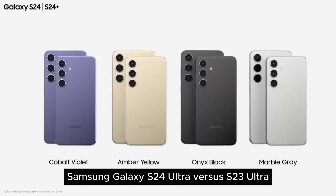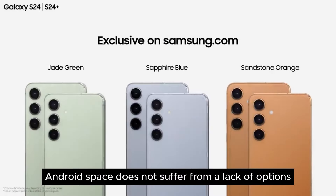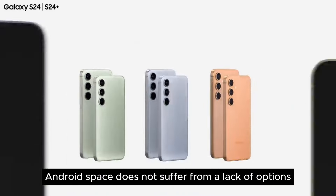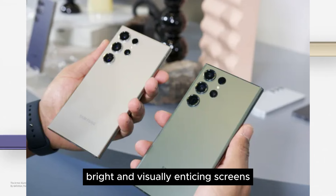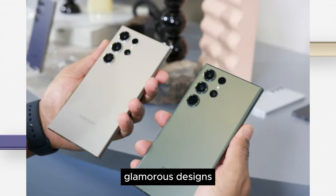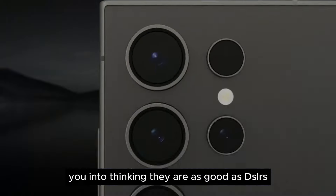Samsung Galaxy S24 Ultra vs S23 Ultra — do you need to upgrade? The premium Android space does not suffer from a lack of options. There are plenty of good flagships with excellent performance, bright and visually enticing screens, glamorous designs, and cameras that trick you into thinking they are as good as DSLRs.